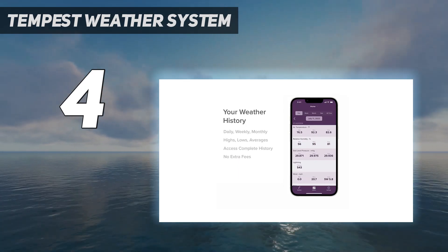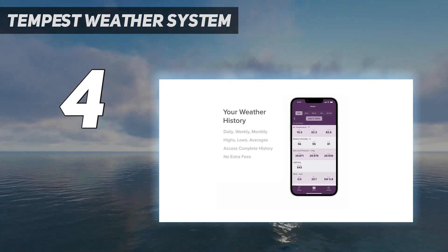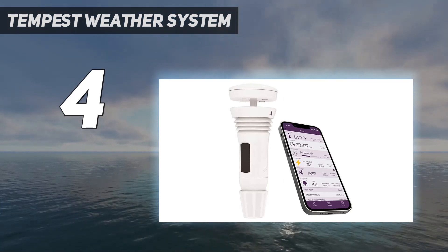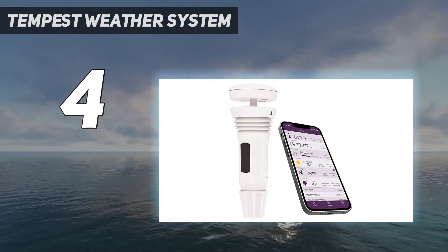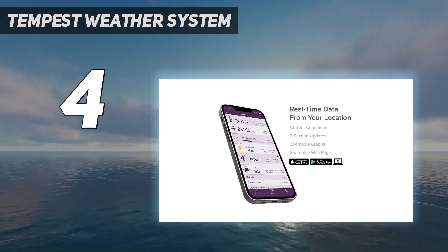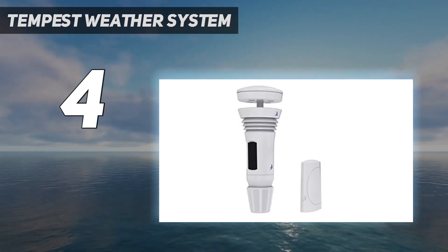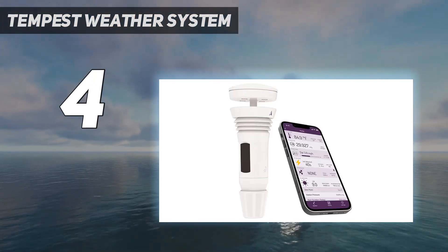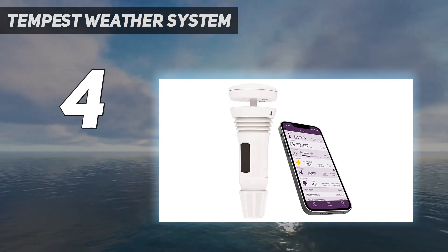The app is compatible with Siri, Alexa, Google Home, and another convenient feature is its ability to pair with an Apple Watch. The app also includes some nice features like a 10-day personalized weather forecast and weather alerts. Rainfall is recorded along with the intensity and duration of the rain, and lightning is detected up to 25 miles away.